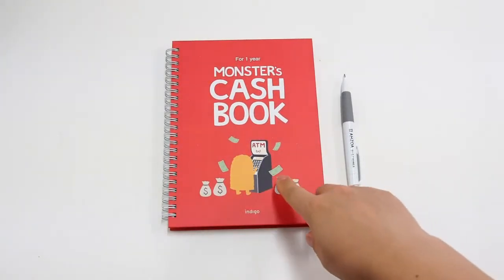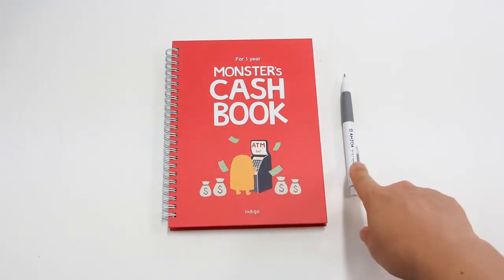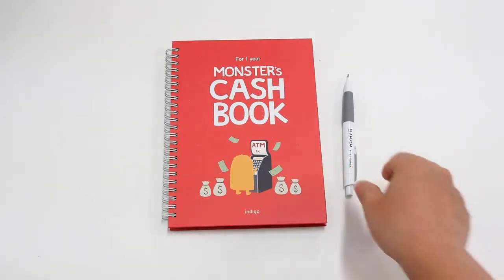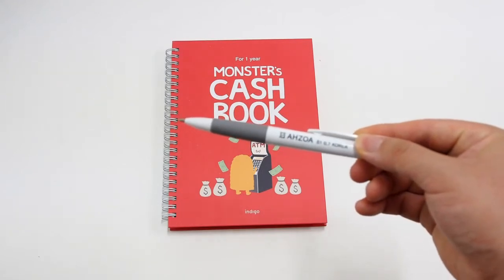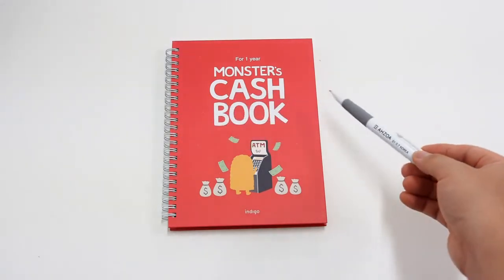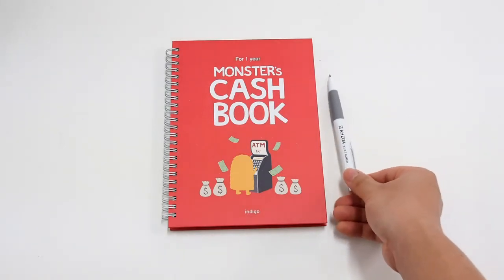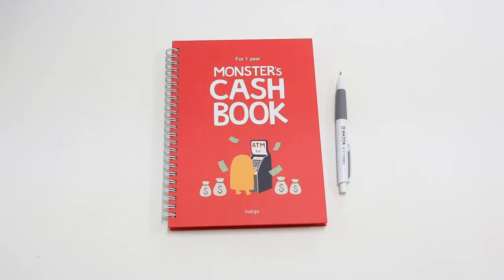The package consists of a Monster Cash Book and an Azoa mechanical pencil. The pencil is supported by azoa.com, so you can buy this package only on azoa.com.